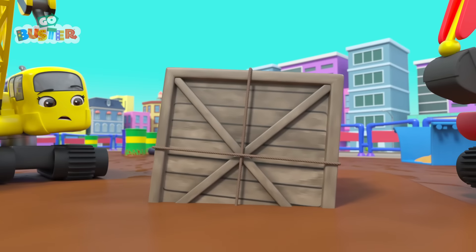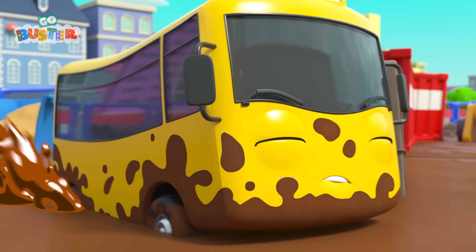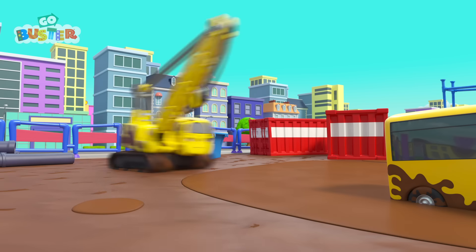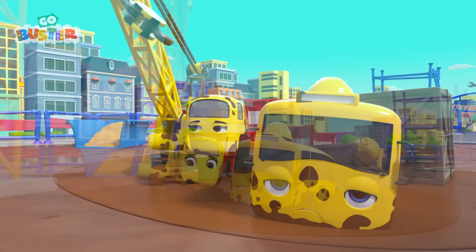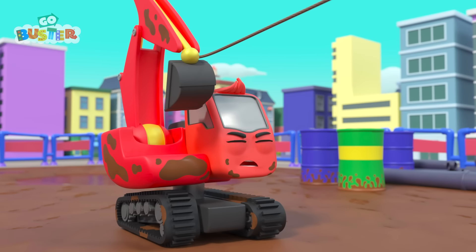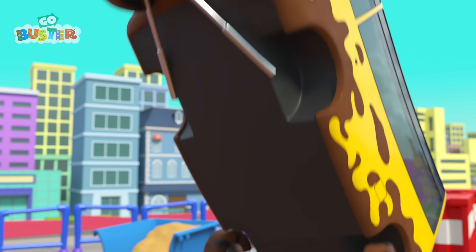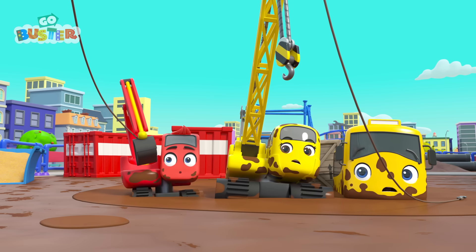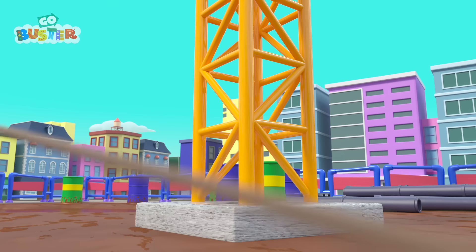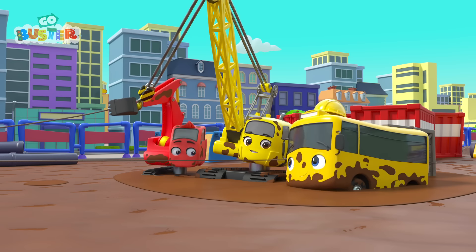Oh no! The crate is sinking into the mud! Go, Buster! Now Buster is stuck in the mud as well! Daisy to the rescue! Nope, that didn't work! What's that? Diggly is hooked up to that crane, and he's pulling Buster out! It's working! Just a little bit more... Oops! Now they're all stuck! Mr. Rubble hasn't noticed! But Buster's got a plan! He's wrapping the wire around the crane and attaching it to the crate, so they can pull themselves out! Brilliant idea, Buster!